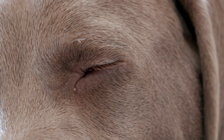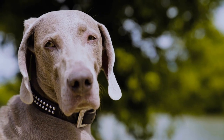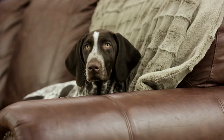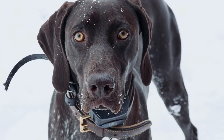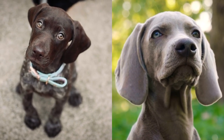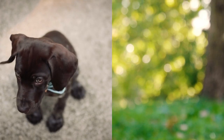Eyes: Weimaraner's eyes are medium-sized and round. In puppyhood, their eyes are blue, and as they age, they eventually fade into amber or blue-gray. GSP's eyes are also medium-sized but are more almond-shaped, ideally in dark brown color. Ears: Both breeds have a very similar shape and size of ears. They are silky with rounded tips, set high on the head, and reach the corner of their lips.